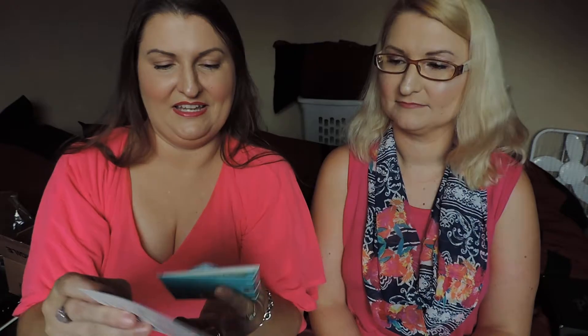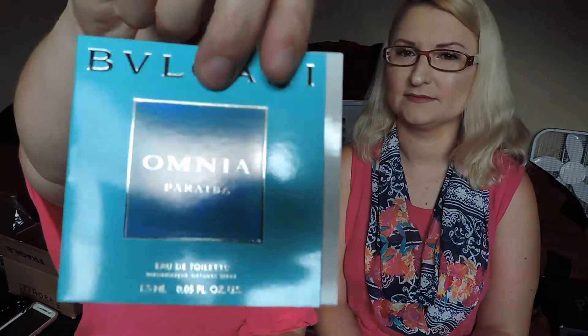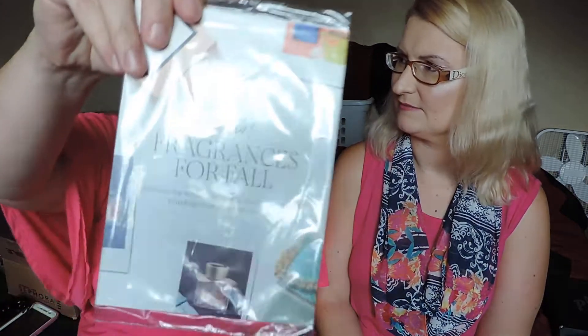Along with that, I got the samples I picked out. So I got Bye Bye Line Serum by It Cosmetics, and then Erno Laszlo White Marble Translucent Cream — these are just samples I picked out. And then Bvlgari — I don't know how you say it — I think perfume, yeah. And then I'm not even sure what this one is, or maybe it's just showing me the fragrances of what's coming up for fall.